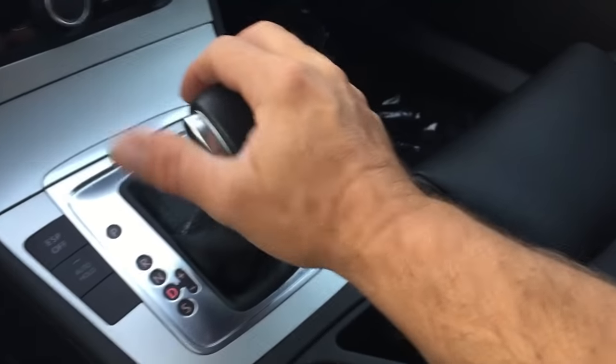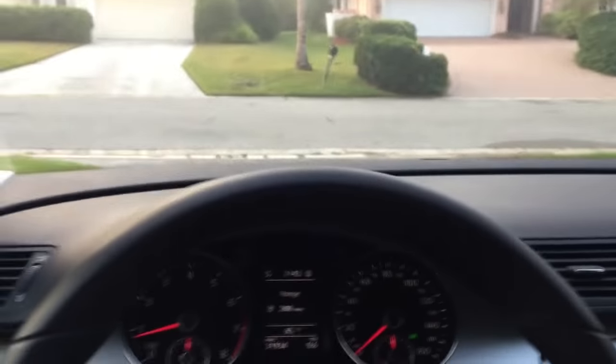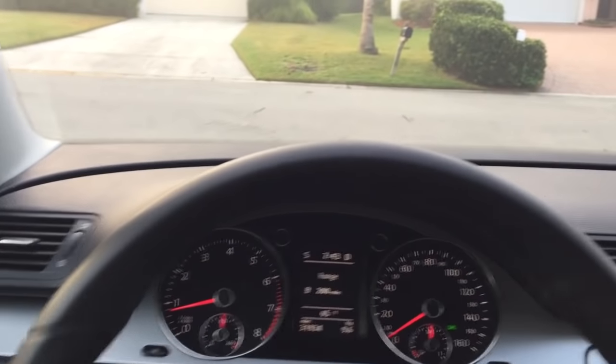Now let's go for a spin. You could go over — we're in Sport now. If you go to Drive you can shift, bang your way through the gears, if that's your thing. We're driving a station wagon, so that's probably not worth doing.